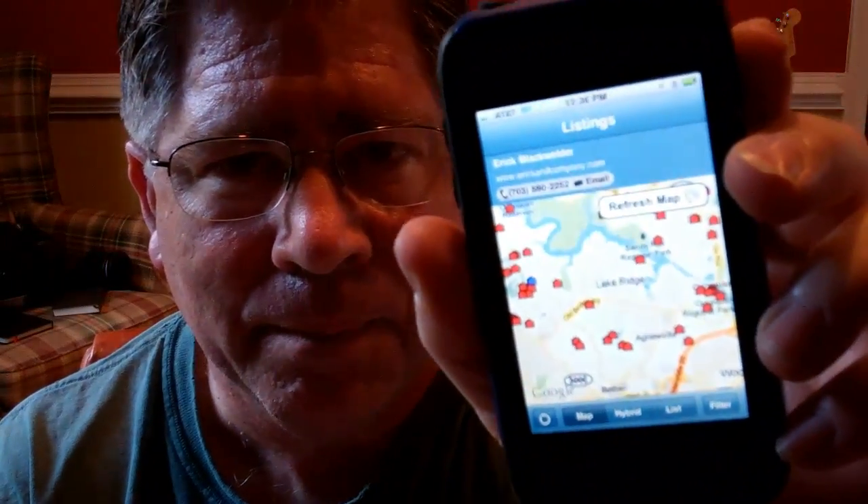What you get is something that looks like this — it shows a map of an area. In this case I focused in on the Lake Ridge area and was asking it for single-family homes in a certain price bracket. They show up as little houses on the map and you can move it around.